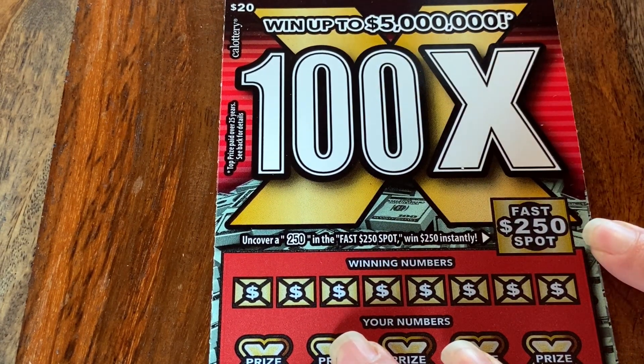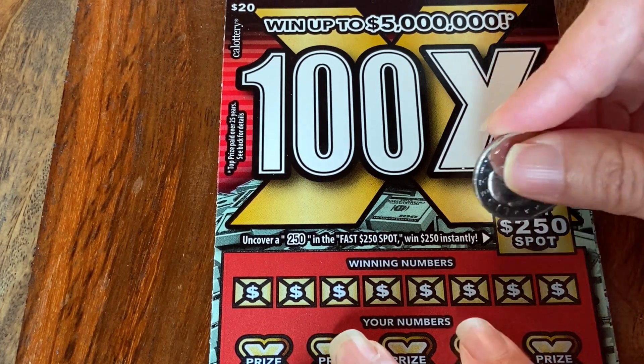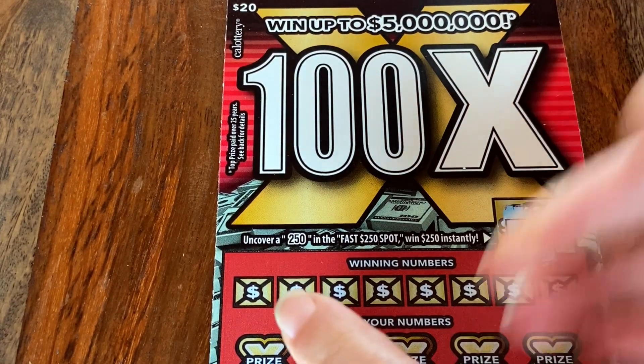Let's start up here with this little fast spot. This is where you can win $250 or nothing. Let's see what we got — 256. All right, that does not count.